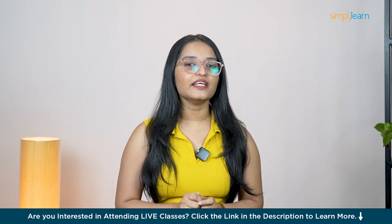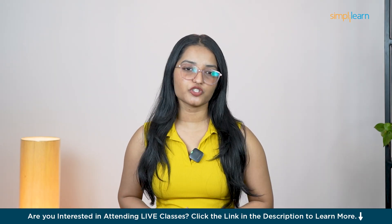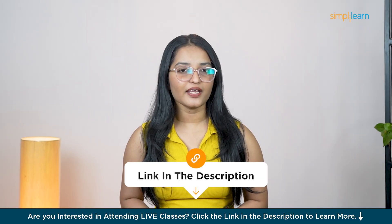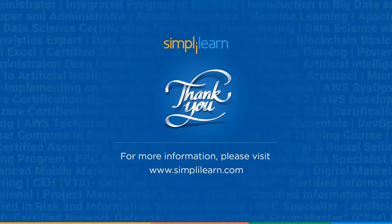This is your chance to become the AI leader your organization needs. The future of AI is now and it begins with Azure. Click on the link today and take your first step towards transforming your career. Thank you and keep learning with SimpliLearn.